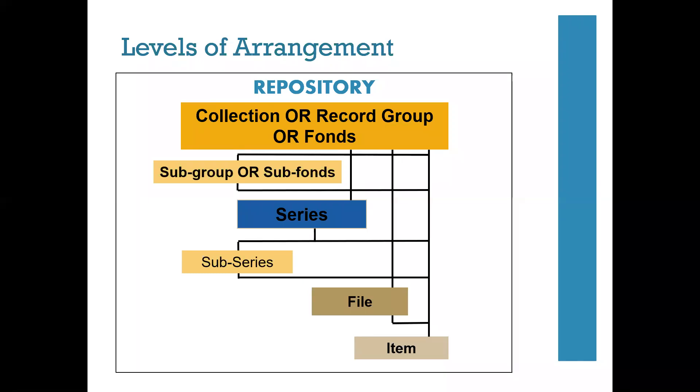I would encourage you to think wholly and with the bigger picture in mind. It is easy with visual materials in particular to over-arrange and over-describe in our efforts to make materials readily available. Our arrangement should provide a basic level of access, and we'll use description to provide additional access.